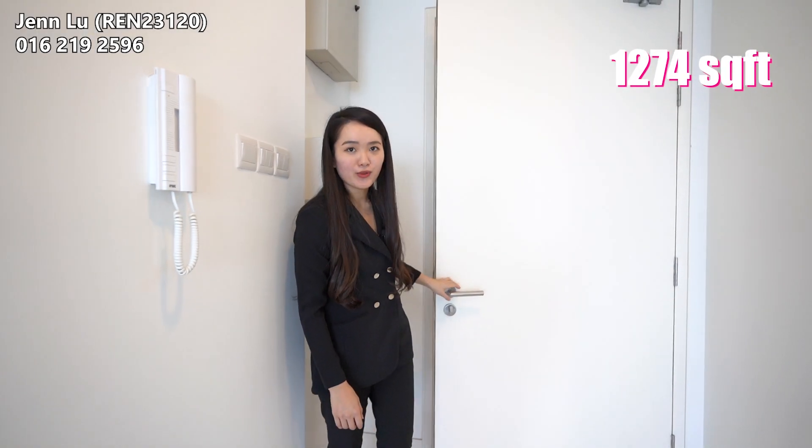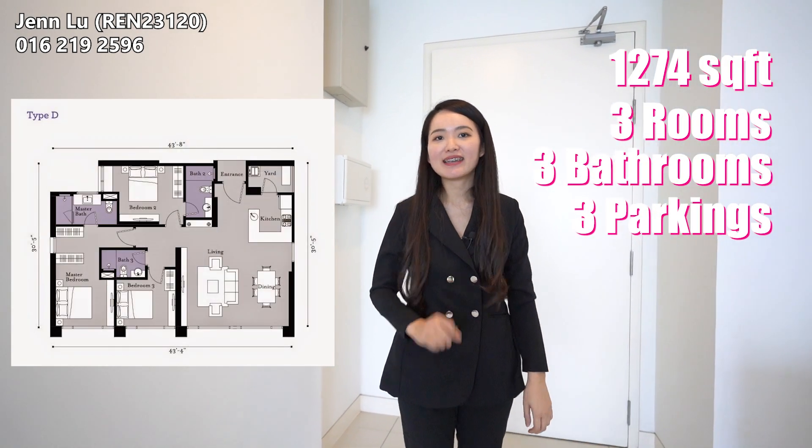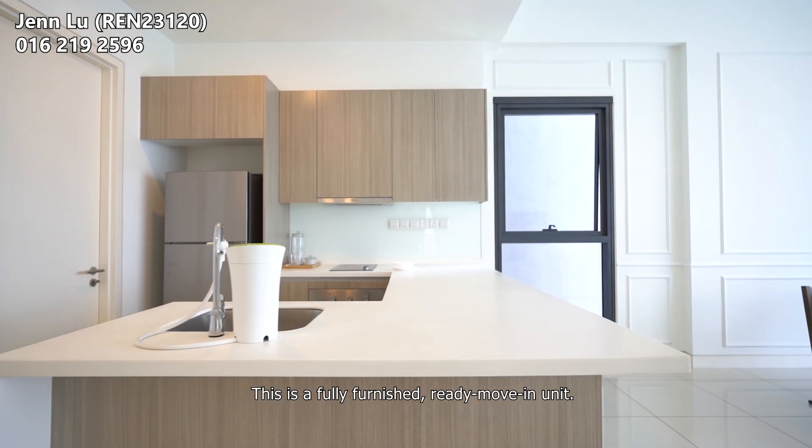This is a 1,274 square feet unit, coming with three bedrooms, three bathrooms and three parking bays. The asking price is about 1.4 million. This is a fully furnished, ready move-in unit.